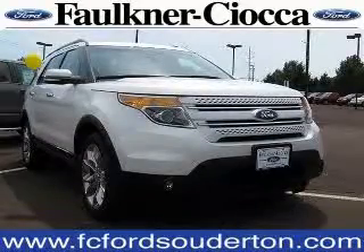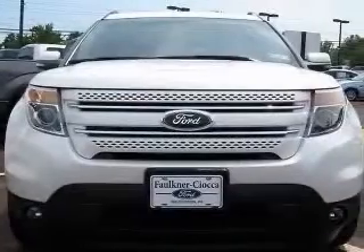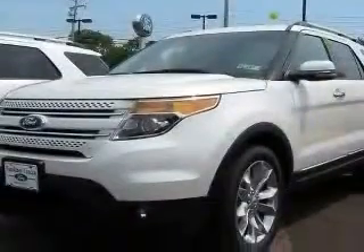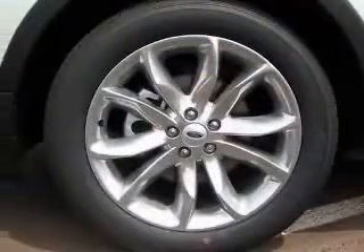We are proud to present this excellent new 2012 Ford Explorer. This Explorer has a 3.5L V6 engine and an automatic transmission. This vehicle has a white platinum metallic tricot exterior and includes the following options: